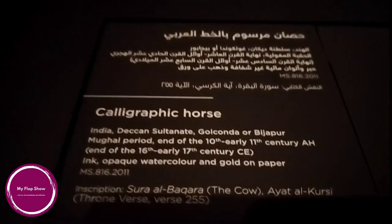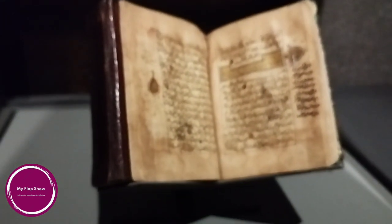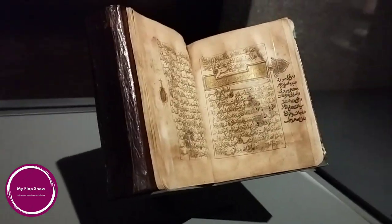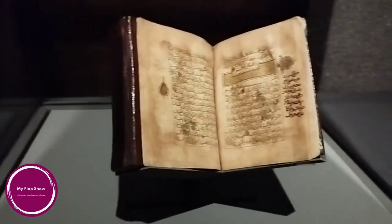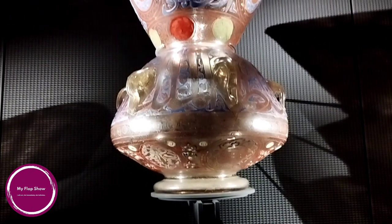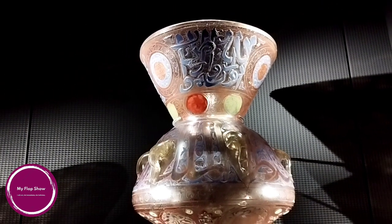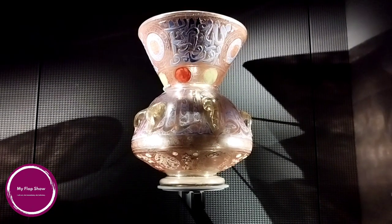A calligraphic horse from India, Deccan Sultanate, Golconda or Bijapur, Mughal period, end of the 10th to early 11th century. A Quran manuscript in gold script from Syria or northern Iraq, late Abbasid or Zangid period. A mosque lamp from Egypt, Cairo — the blue inscription on the neck is a famous verse from Surah Al-Nur, which compares God to light shining in a glass lamp within a niche. Once the lamp is lit, the decoration beautifully translates the luminous aspect of the Quranic text.